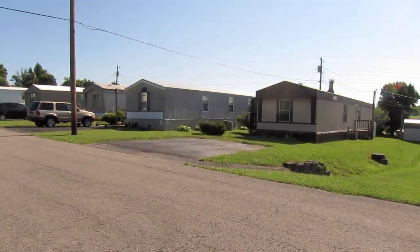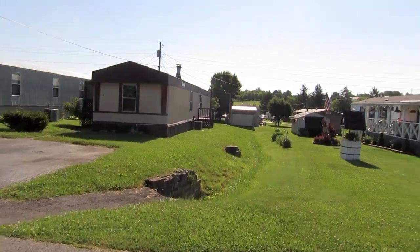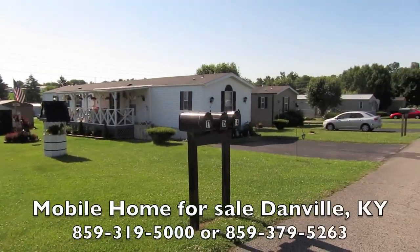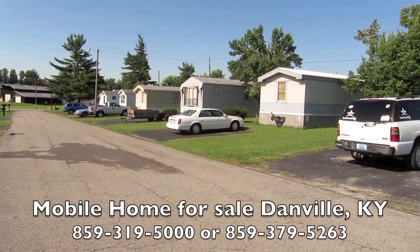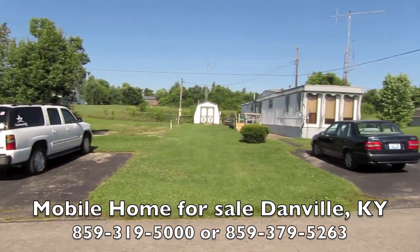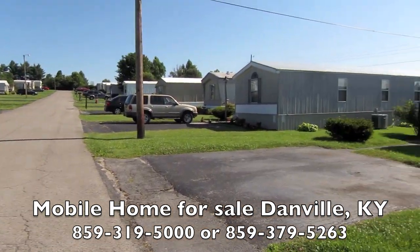If you watch my videos very often, you'll know that I'm here at one of our favorite mobile home parks in the area. This is Imperial Mobile Home Park — neat as a pin, clean as a whistle, good quality homes, good quality community, and good quality people.